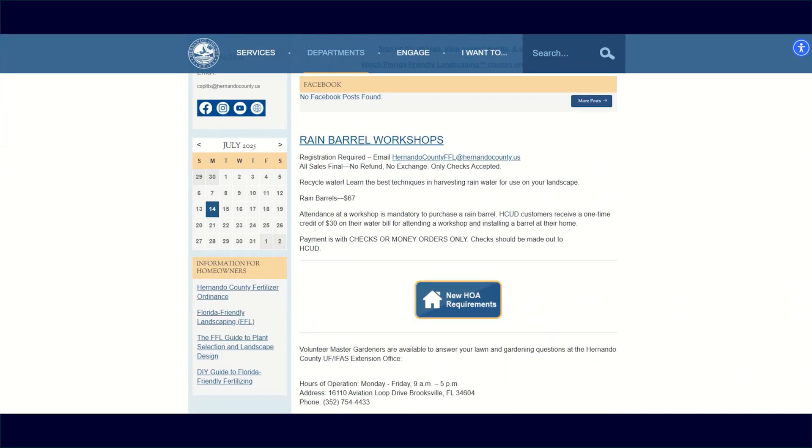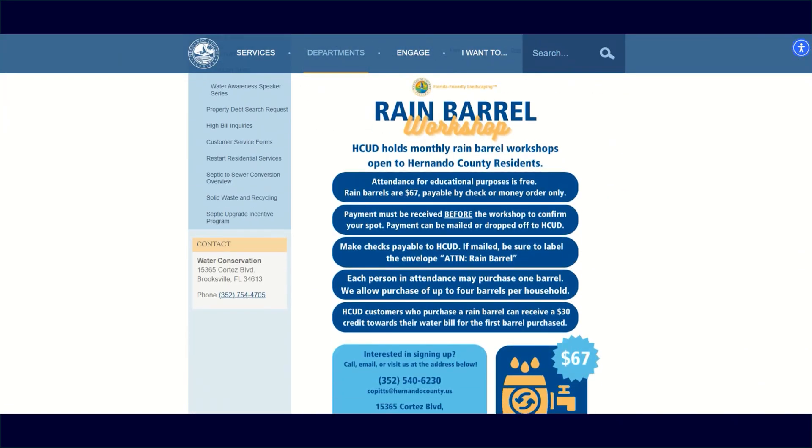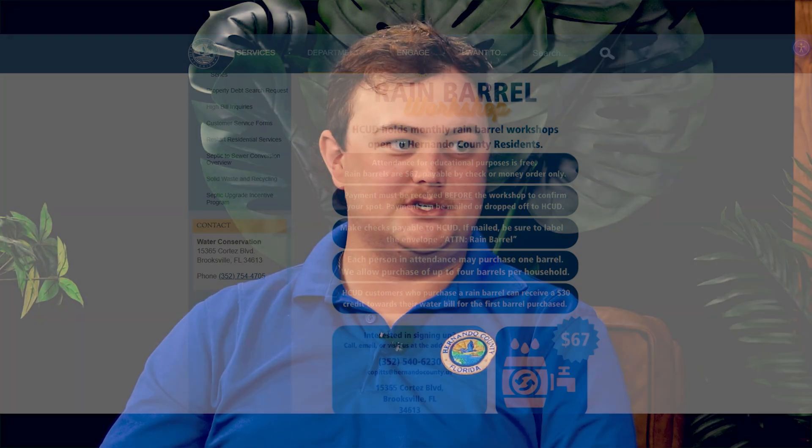A lot of those classes are free or have a very nominal fee if they include the rain barrel. I can't speak for every single FFL program in the state, but in our program we sell barrels at our cost and the attendance of the class is free. So you can actually get all that knowledge completely for free and then go home and build your own rain barrel.